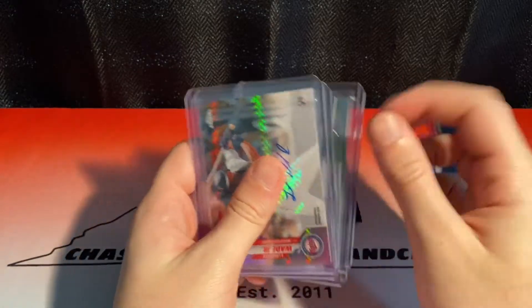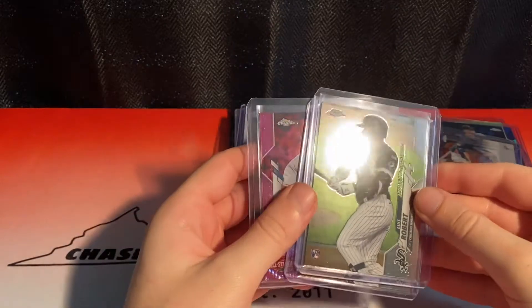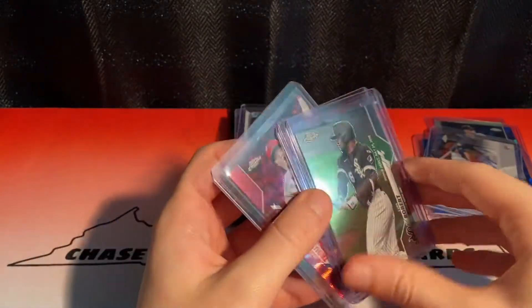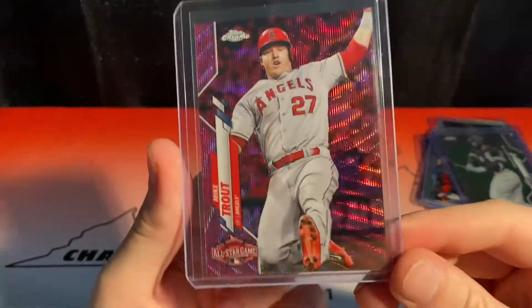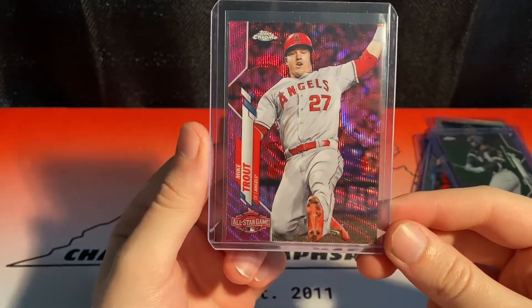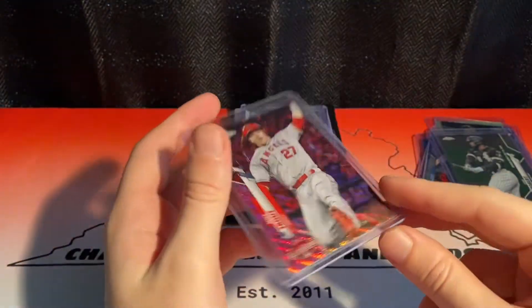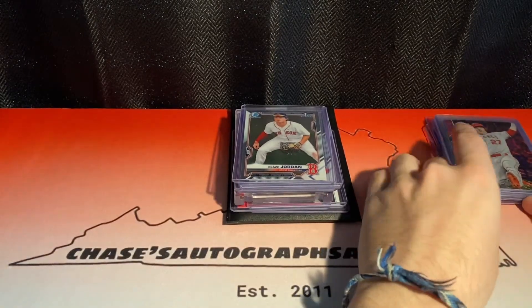And then — sorry, that's my dog barking in the background — two Update Rookie Debut Chromes of Luis Robert, so nice. And the big one I found out about was this Mike Trout Purple — or not purple, Pink Wave — All-Star Game Throwback card. This sells for $30 to $40 on eBay, so I was like wow, that's pretty cool. But that'll likely just stay in the collection.